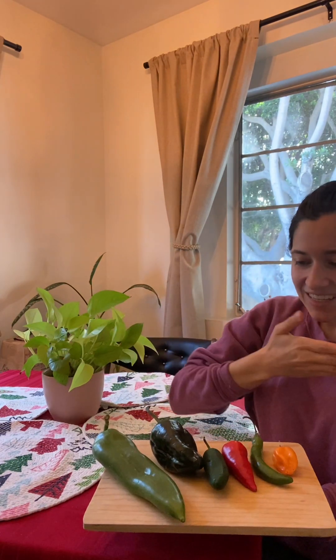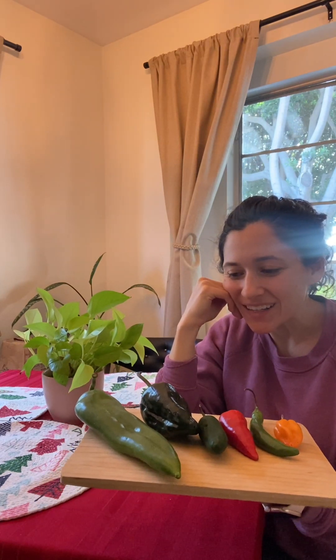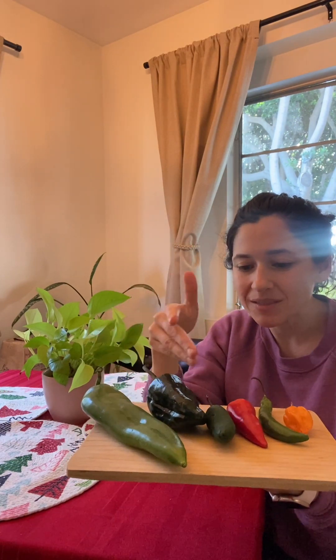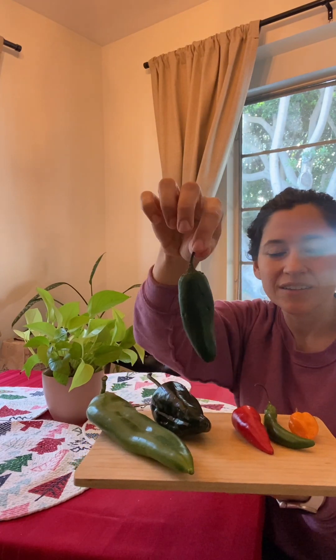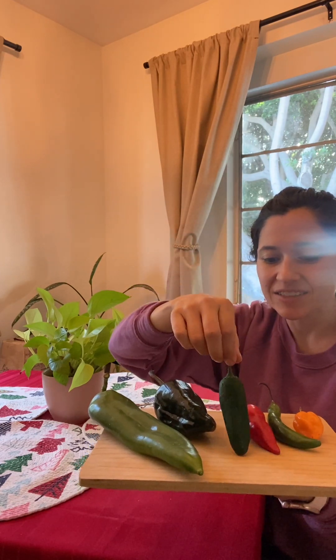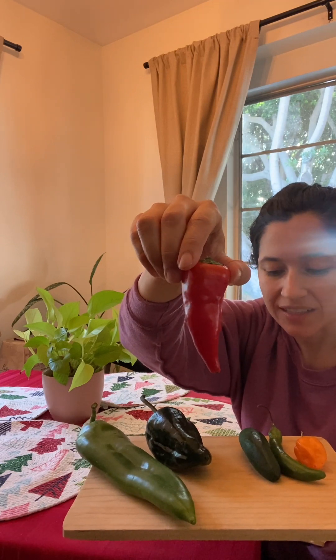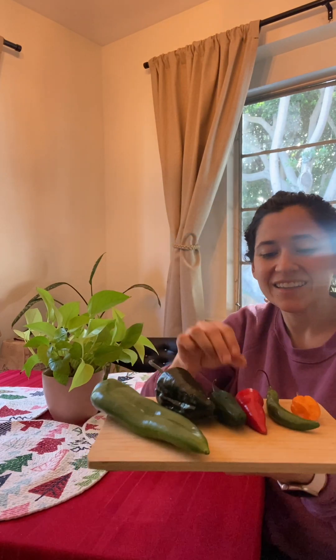That's the lineup for the chilies today. Maybe I'll do a tasting coming up so you can see me suffer through them. But if you just want to get started, start with the baby spice, and if you want to grab something quick, get your jalapeño and see how that is for you. But really try the Fresno chili if you find it — he's really nice. That's all for today, thanks for watching, and belated happy new year!